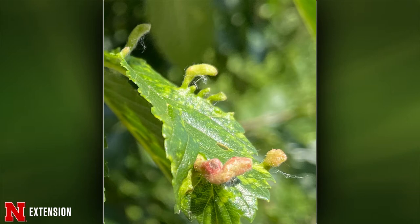Late summer they will move to the elm tree, lay eggs in the bark. Come spring those eggs will hatch, move to the leaves, start feeding, and these galls form. It's a little late to do anything now, and once again it's not going to hurt the overall health of the tree.